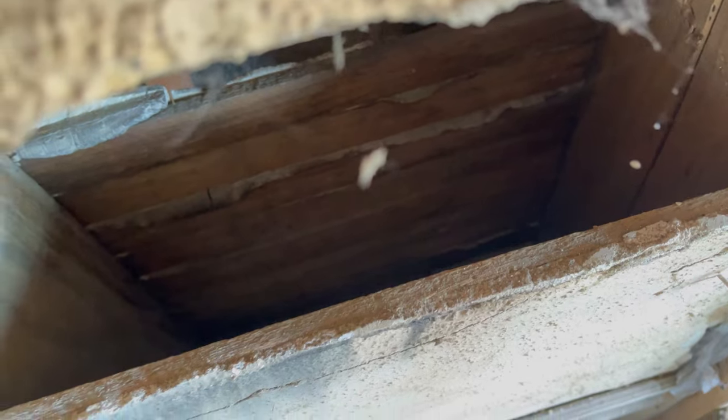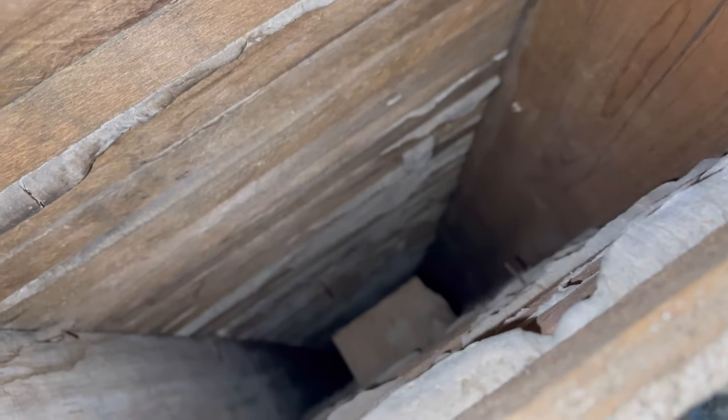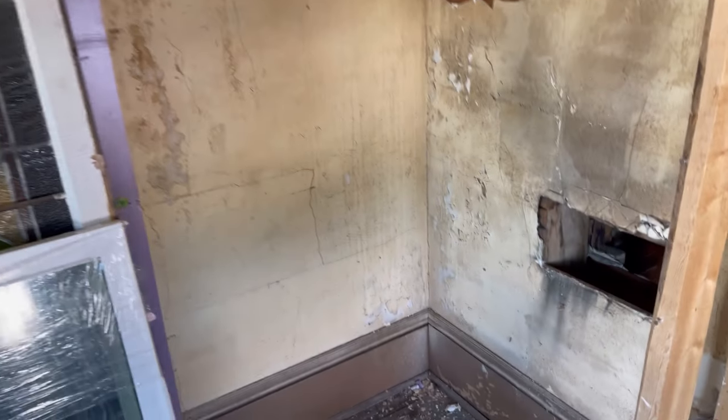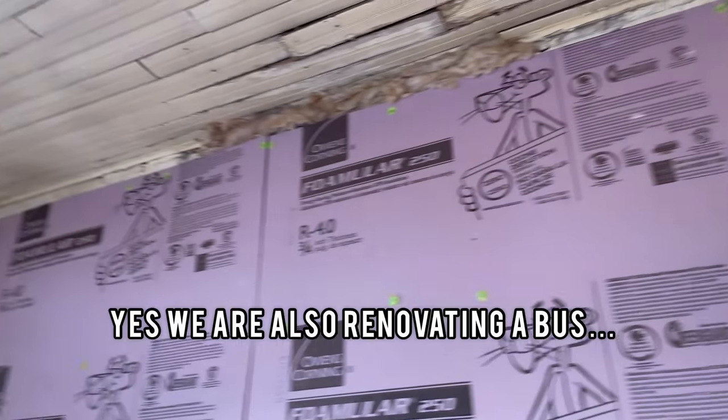How deep does it go? Oh my word, it goes all the way down. Nice installation — yeah, I was just going to say we could use it for the bus. That would work.